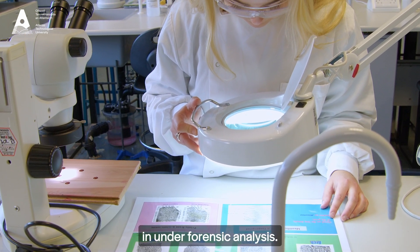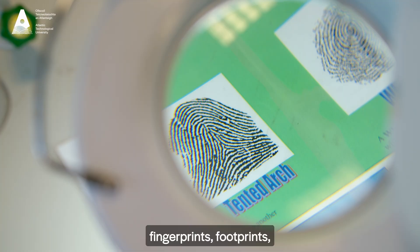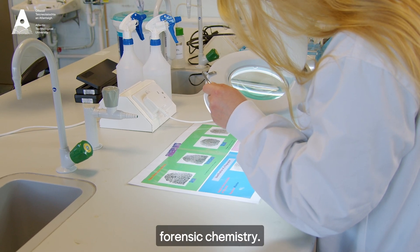There are four main areas that we're involved in under forensic analysis. These are trace evidence, which would be fingerprints, footprints, hairs and fibres. There's DNA analysis, computer forensics, and there's forensic chemistry.